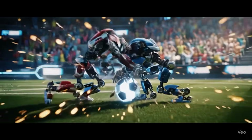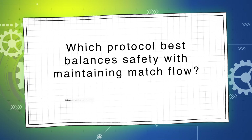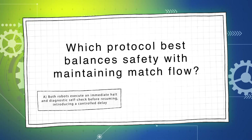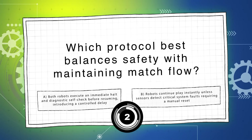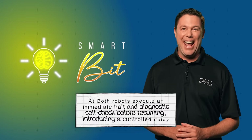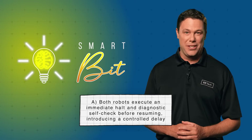On to our next question worth 25%. When two autonomous robot players collide during a high-speed play, which protocol best balances safety with maintaining match flow? Is it A, both robots execute an immediate halt and diagnostic self-check before resuming, introducing a controlled delay, or B, robots continue to play instantly unless sensors detect critical system faults requiring a manual reset? The answer is A — both robots execute an immediate halt and diagnostic self-check before resuming. An immediate halt with a brief diagnostic ensures safety and prevents cascading failures, while a controlled delay minimally impacts game flow compared to risking further damage.